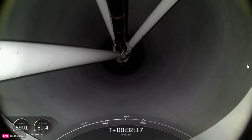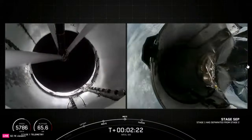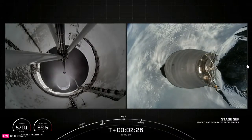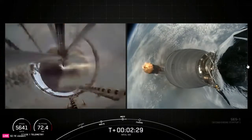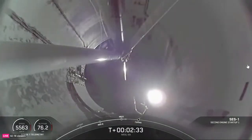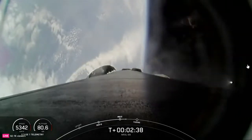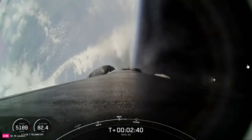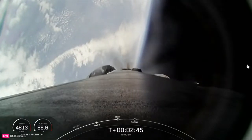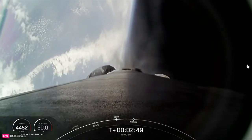Main engine cutoff. Stage separation confirmed. Boost back ignition. Stage 1 boost back startup. That was a good series of back-to-back call-outs: MECO, stage separation, SES-1, and the boost back burn. Coming up shortly, we should hear a call-out for fairing separation, though as a reminder, we will not be showing it on screen.